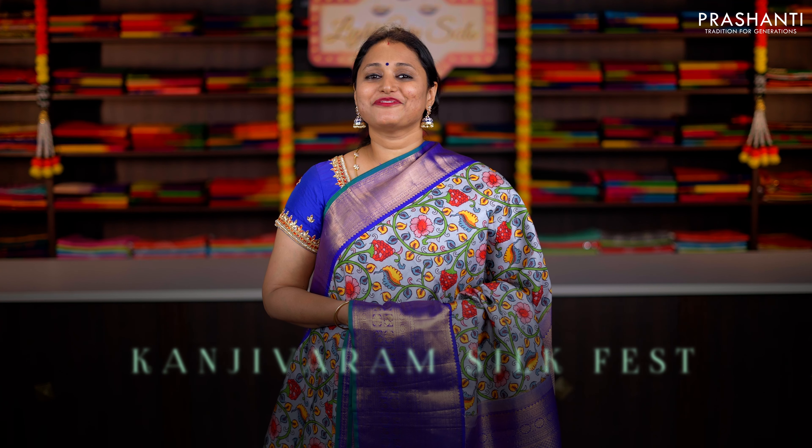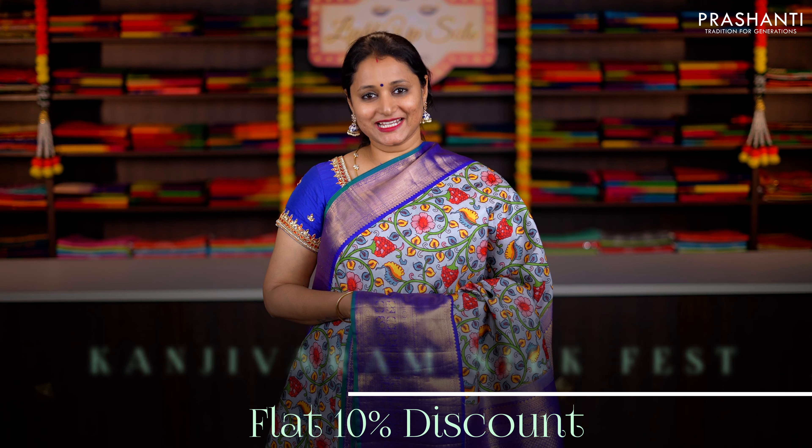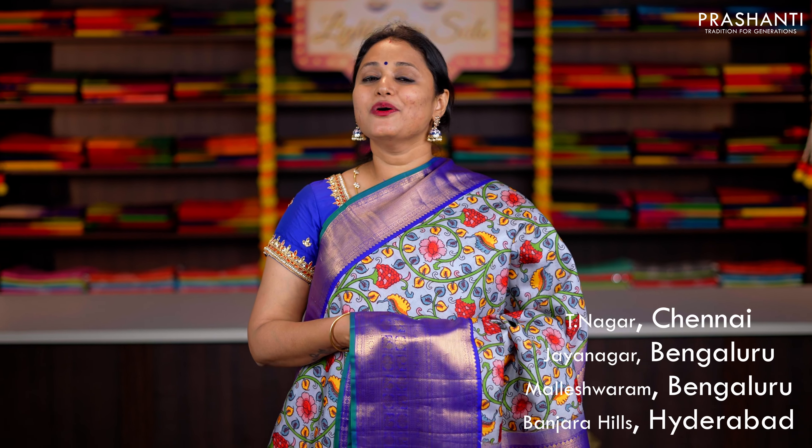Hello all, welcome to Prasanthi, this is Brinda. The Kanjivaram Silk Fest is live — get flat 10% discount across all our Kanjivaram silk sarees at our stores and online. The stores are decked up with new arrivals in Kanjivaram silk sarees. People in Chennai, Bengaluru, and Hyderabad, we welcome you all to visit our store to explore our Kanjivaram silk saree collection.